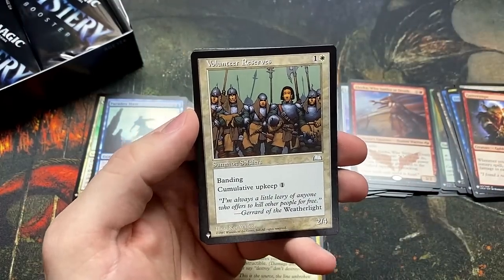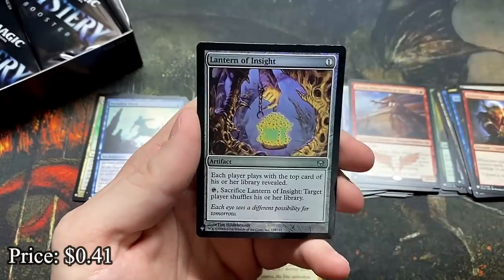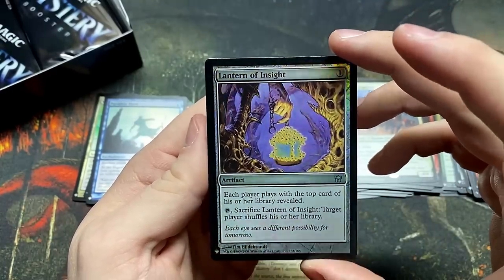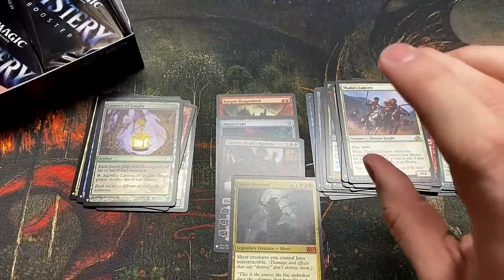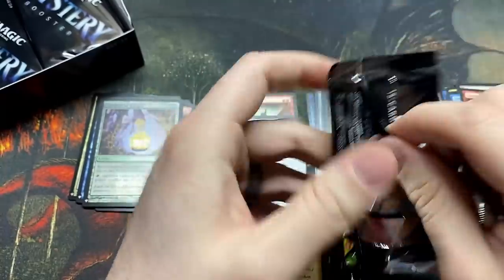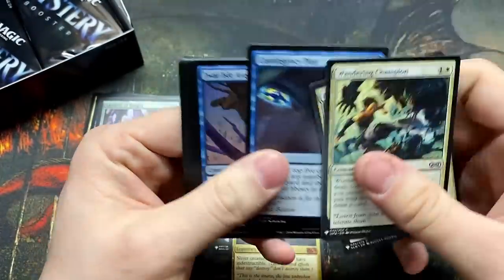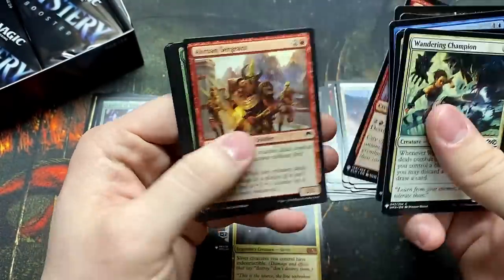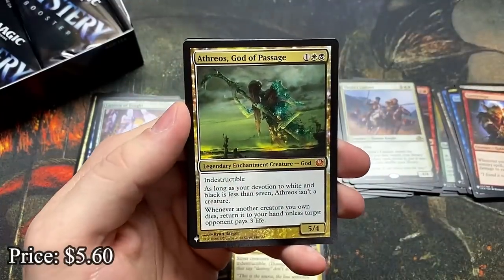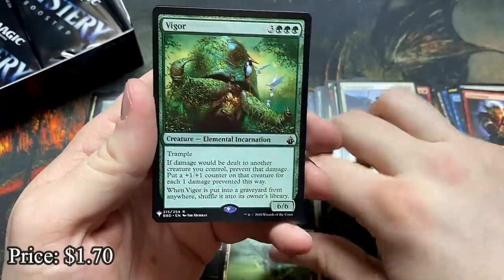Volunteer Reserves — just to throw some banding in there. Thalia's Lancers. And we have a Lantern of Insight — eyeballs out there. These packs are tightly wound, they feel a lot like pre-release kit packs, always feel a little bit stronger. Athreos, God of Passage — good lord, all the good mythics in this set. Vigour — another really good rare, jeepers!